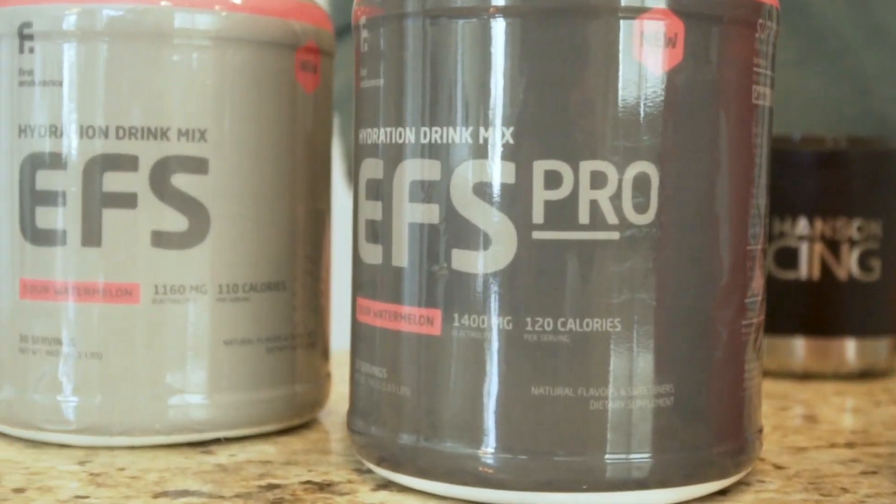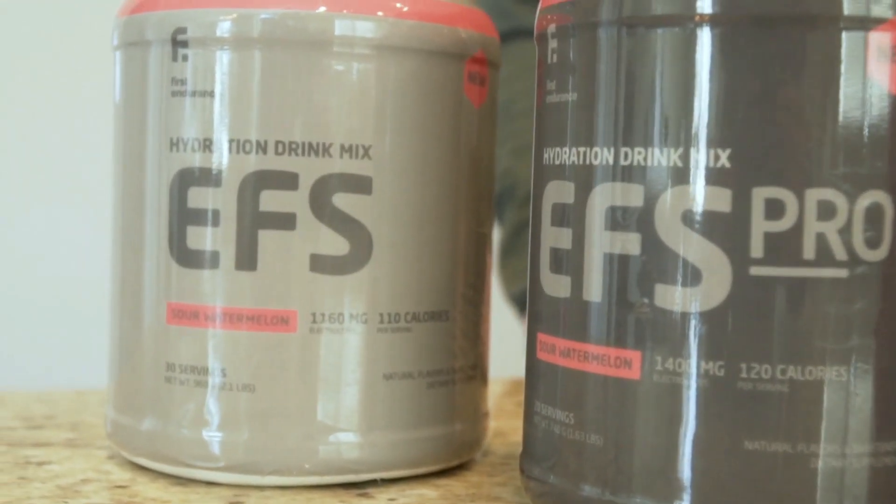I want to keep this video relatively short, so I'm not going to get into the exact science and all the gritty details on what the consumption of GABA does inside the body. First Endurance has done a great blog on the topic and will continue to put more information out — I'll link that below, so make sure you check that out. Essentially what it does is it helps the body down-regulate, so your anxiety levels are going to be less while your alertness stays relatively high.